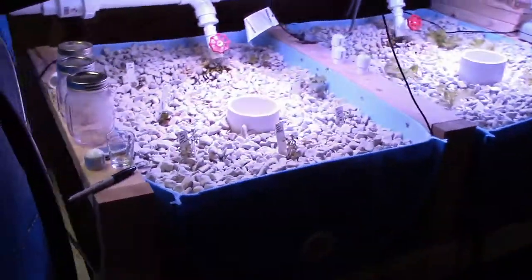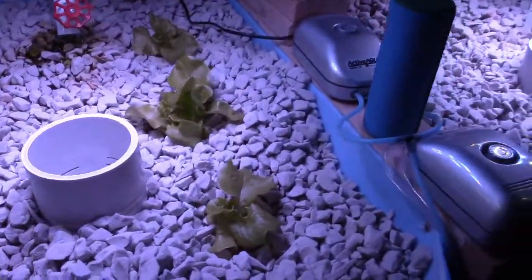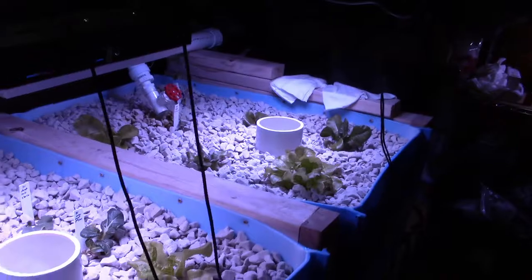Everything else is growing really well. These lettuces definitely are starting to perk up. Everything seems to be a little bit happier, which I'm really happy about.